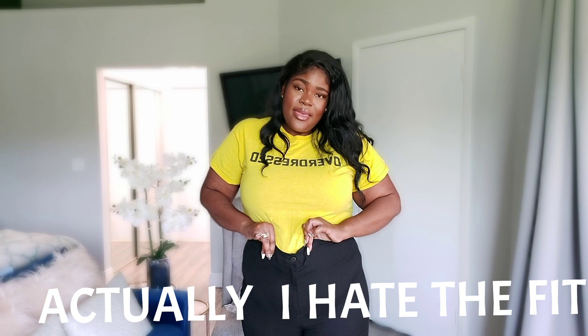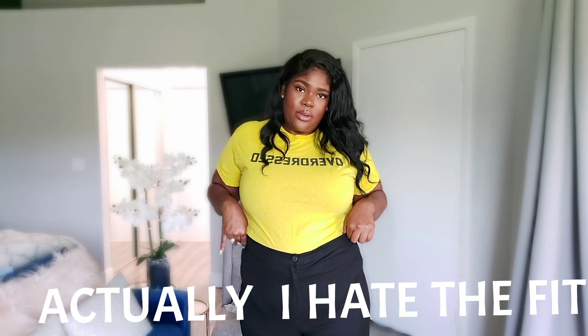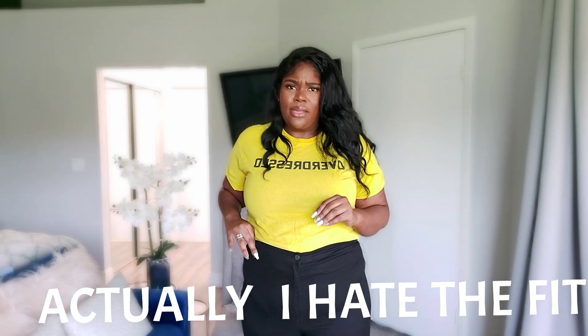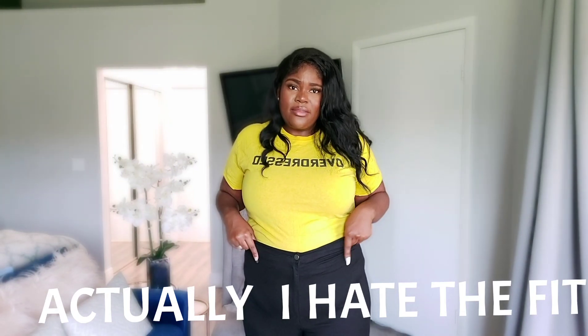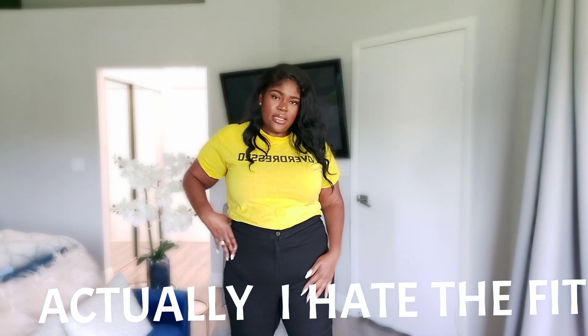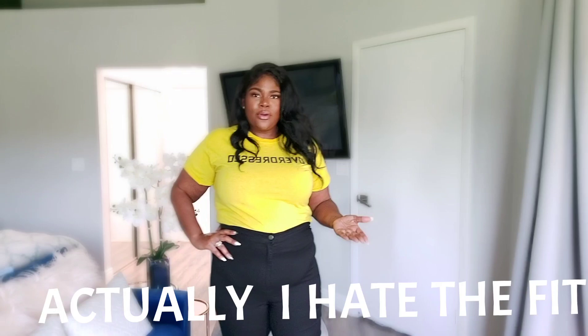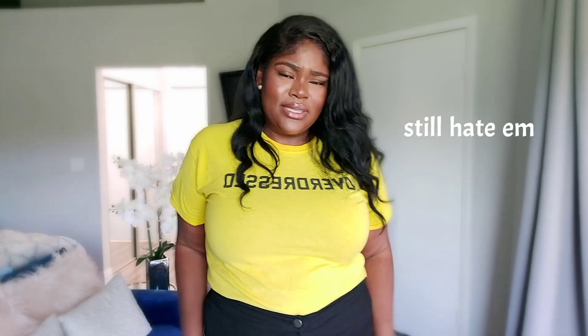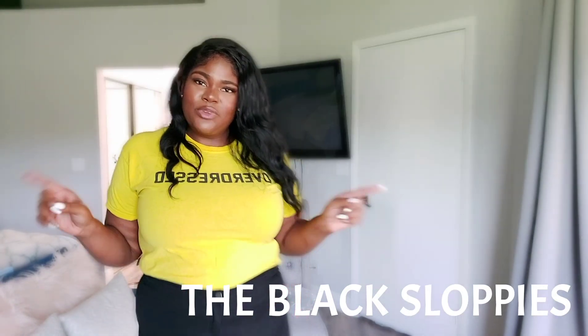Because the material is so thin, it's not thick enough to snatch you the way it should. But they're comfortable, I can still wear them, and they're still cute. I'm not going to go through Fashion Nova's return process because it's absolutely not worth it, so I'm keeping these. Here are the black skinnies.